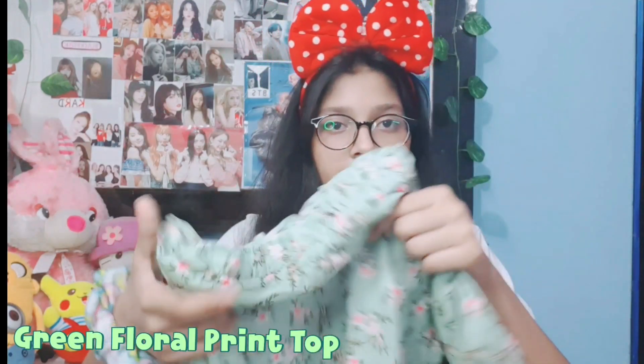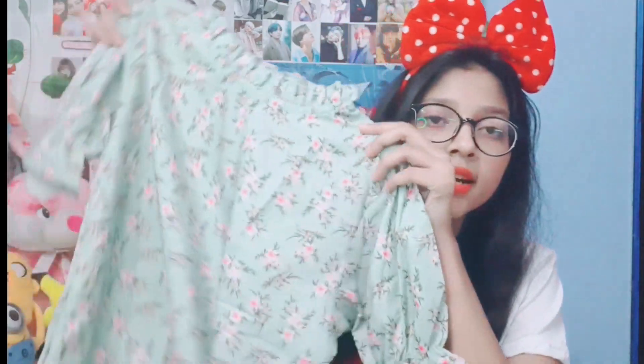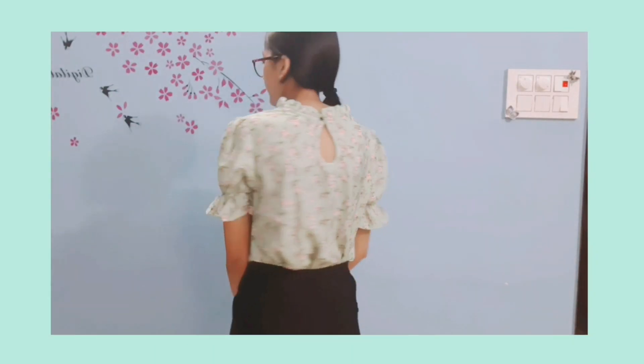The next top is a floral print design top. I have a similar one — a black one with floral print that I wore in my week-in-my-life vlog. This one I bought in green color with the same flower print, large size. It's pretty comfortable, and at the back of this top there's a lock button. The puff details are really cute and the floral print on the green top is just amazing.